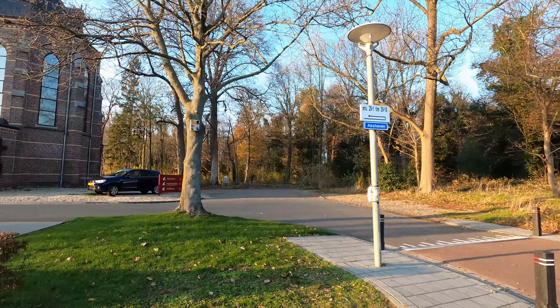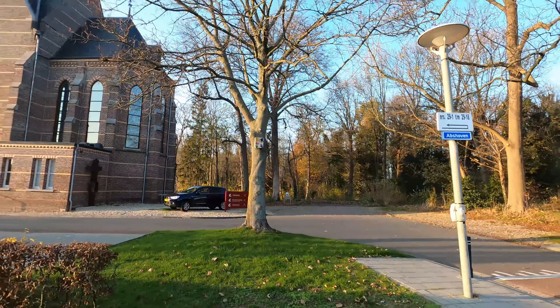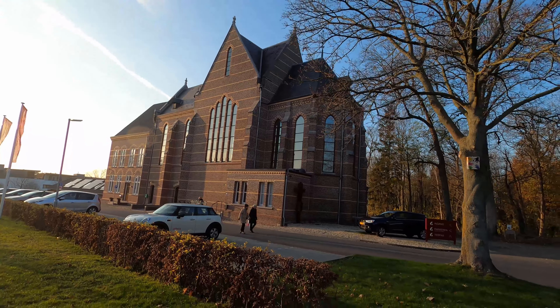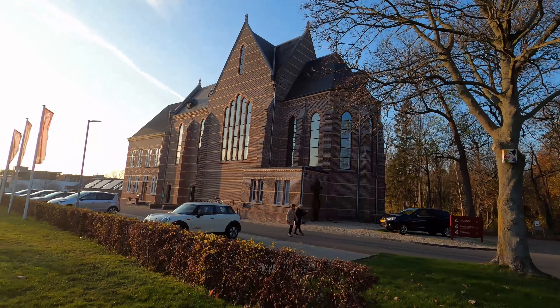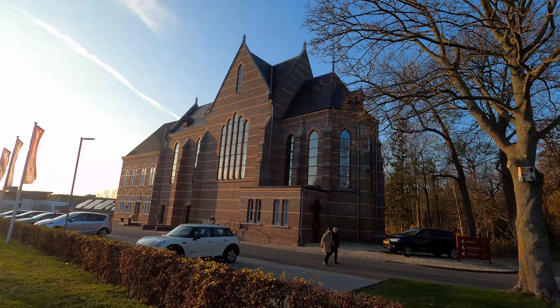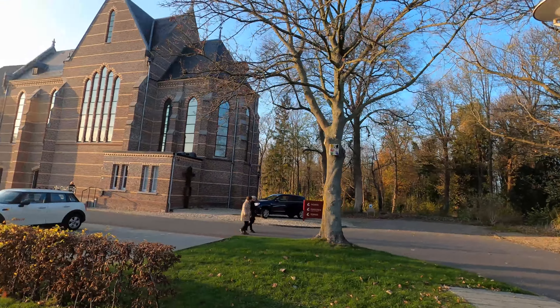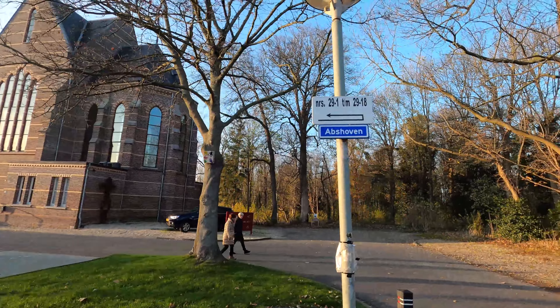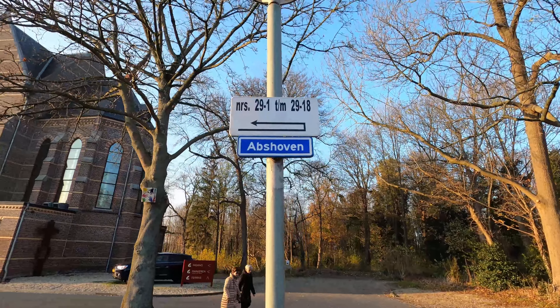We're at the next location. This is a restaurant now but it is a former monastery, built in 1712. It's called Uphoven, as it says on this sign.